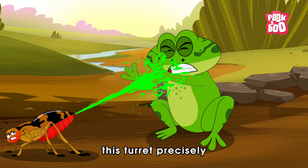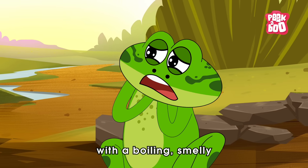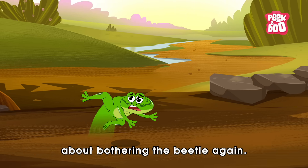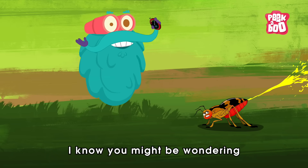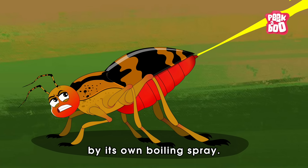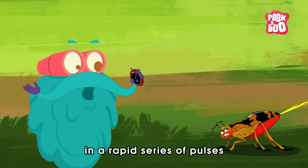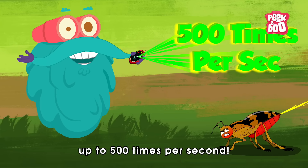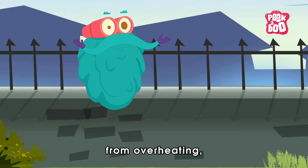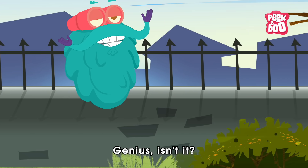The beetle can aim this turret precisely at its attacker, hitting the predator with a boiling, smelly, and irritating blast that makes it think twice about bothering the beetle again. You might wonder why the Bombardier Beetle doesn't get hurt by its own boiling spray. That's because the beetle ejects the fluid in a rapid series of pulses — up to 500 times per second. This pulsing action helps prevent the beetle's abdomen from overheating, protecting it from its own defensive weapon. Genius, isn't it?